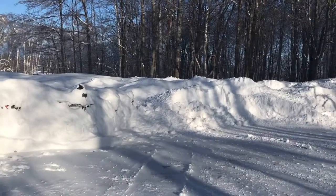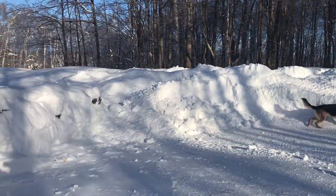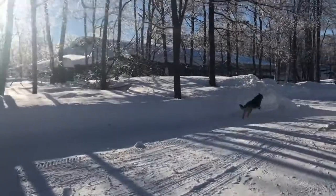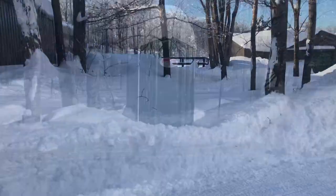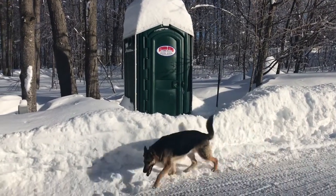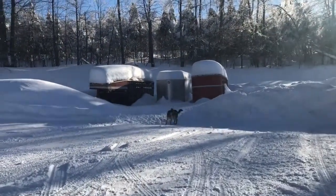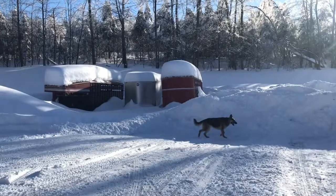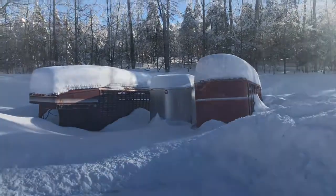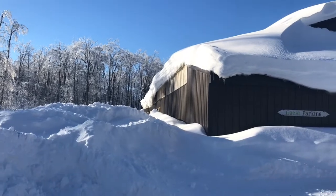Usually all of this is pushed way back — it's never been this close before. Well, there's my walkway to the arena. The porta potty needs to be shoveled out. My door needs to be shoveled out. The trailers are a little bit covered, but we could get those out if we needed to. It's always important to make sure you can get to your trailer if needed.